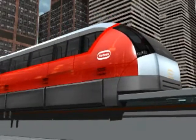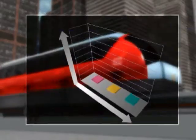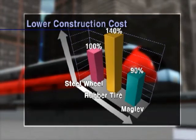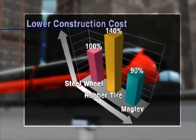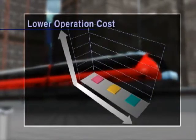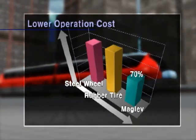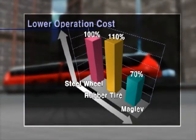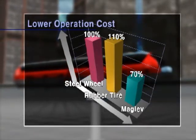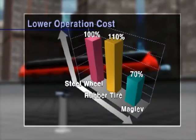Because of evenly distributed load to the track, MagLab allows a lighter and relatively flexible structure and less construction costs compared to those of wheel-on-rail systems. Rotem MagLab doesn't have any rotating parts; therefore, it remarkably reduces maintenance costs by requiring less spare parts and less manpower for maintenance and repair works.